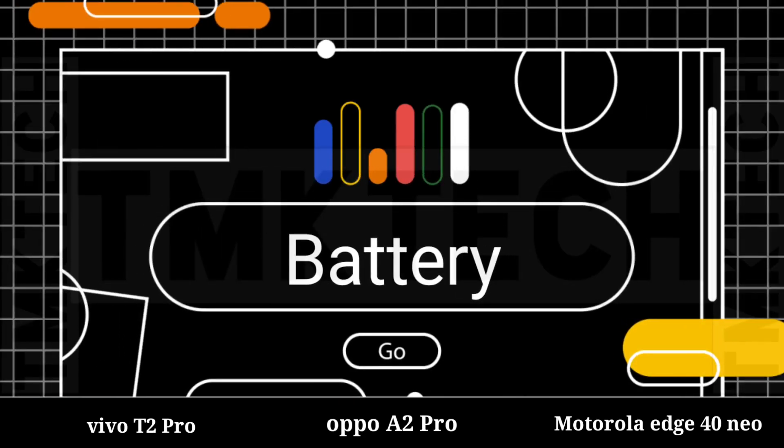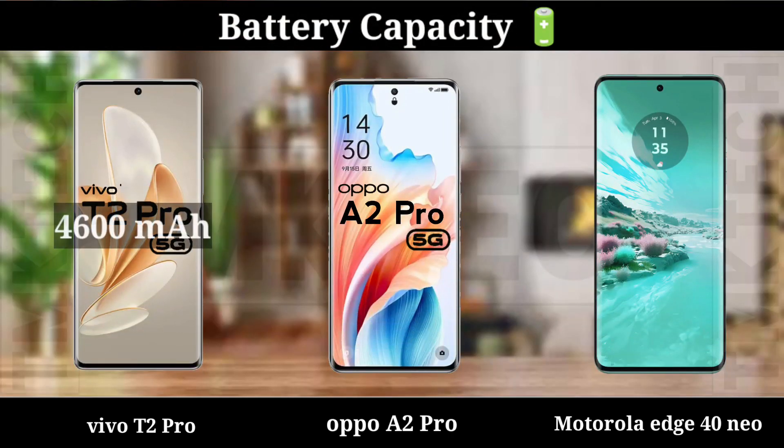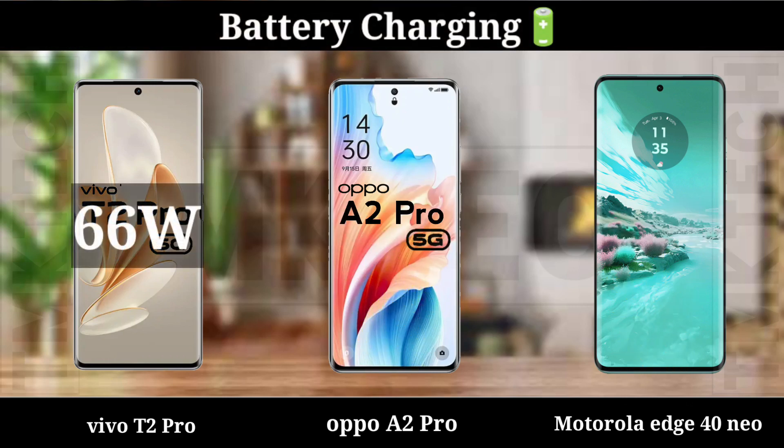Battery: Battery Capacity, Battery Charging Speed.